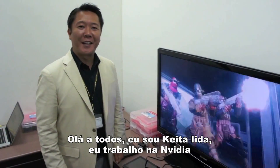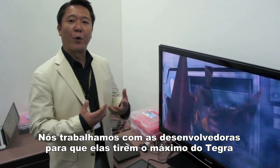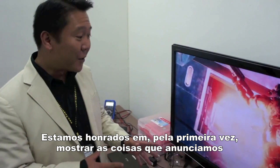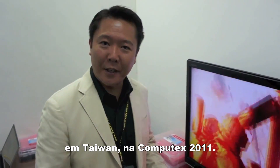Hello everyone. My name is Keita Ida. I work at NVIDIA in a role where we work with game companies to take advantage of Tegra in the best way possible. We're delighted here for the first time to show you some new things we're introducing in Taiwan for the Computex show.